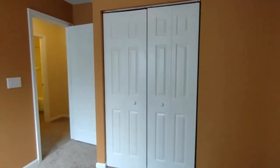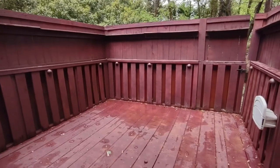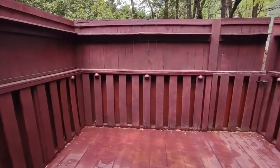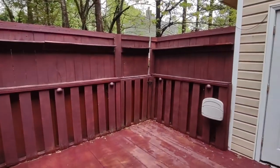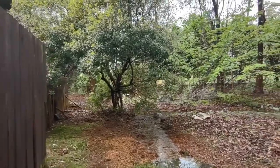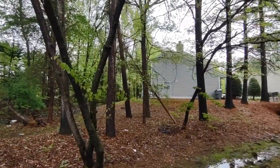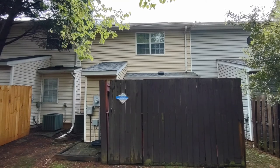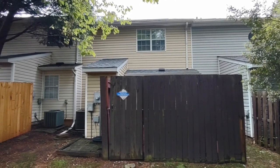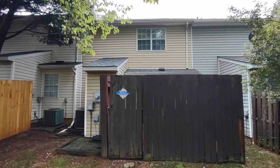Now let's go out to the back patio and backyard area. The back patio area is enclosed with a privacy fence and also includes outdoor storage. The back of the home also shares a communal grassy area with some trees. For more information about this home or information about how to apply, please visit www.touchpointpm.com. Thank you!